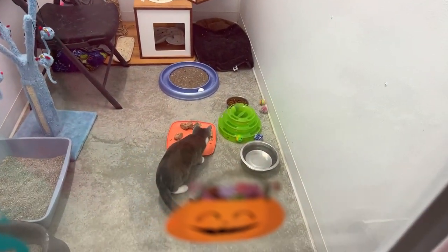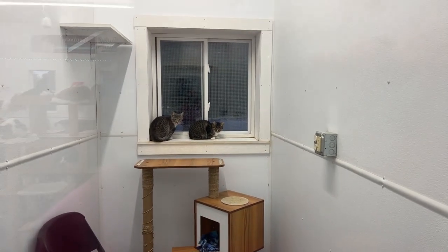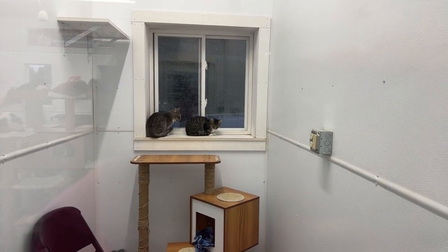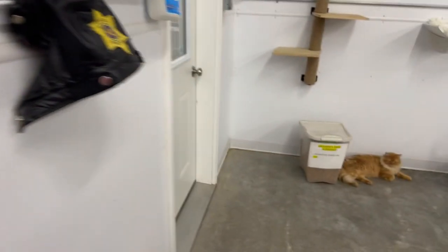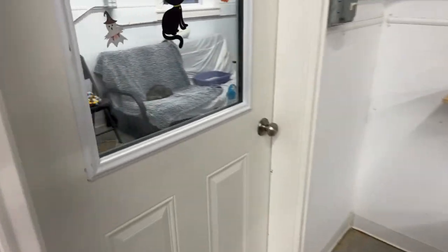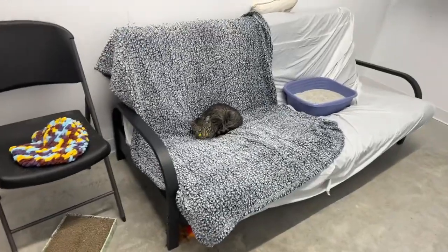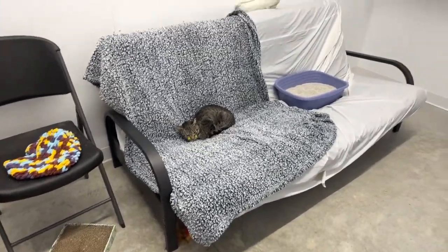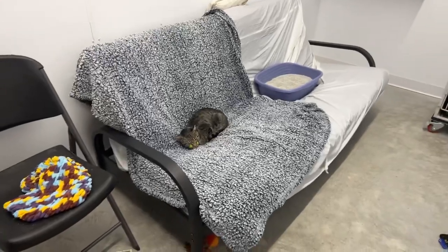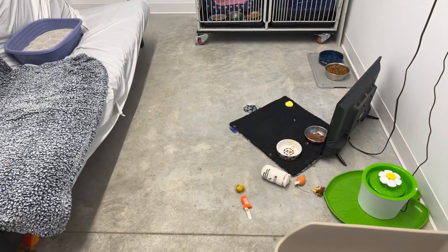Then we've got the kittens in here. It looks like Nordy is eating, and then we've got Cam on the left and Gavin on the right.